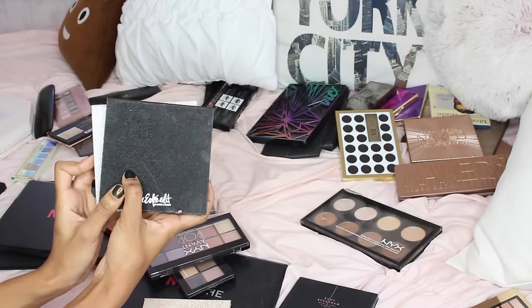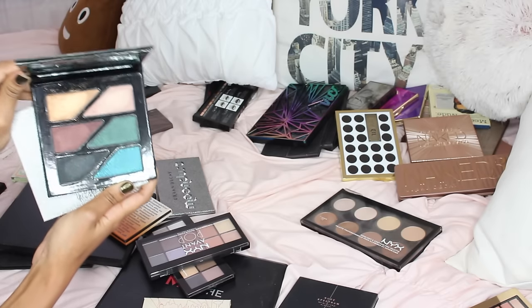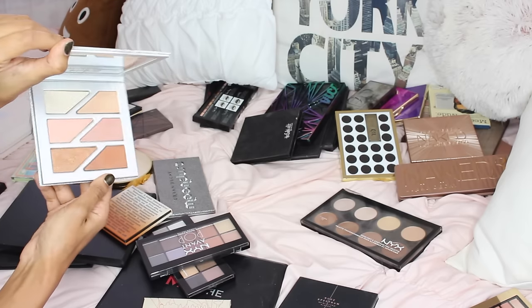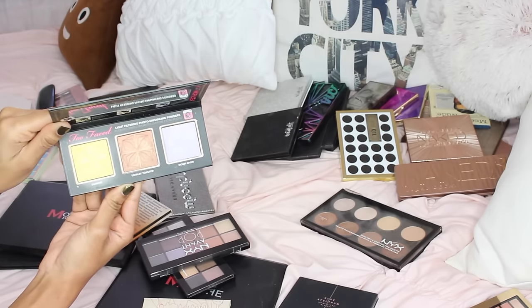These two As They Edit palettes actually come together — an eyeshadow palette I'm obsessed with. The pigmentation is an A plus. And we also have the highlight palette; I really like it, especially the first row and the last row.